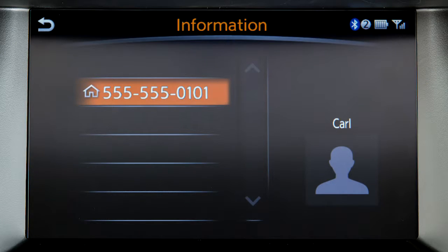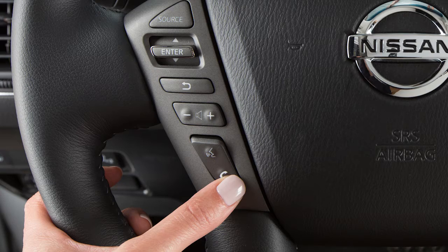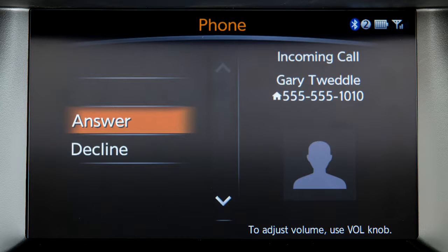To answer an incoming call, press the phone button on the steering wheel or touch answer on the display screen. To reject an incoming call, touch decline.